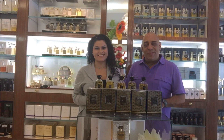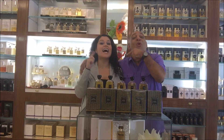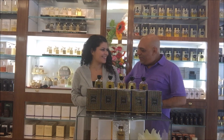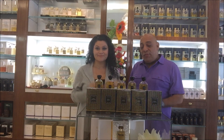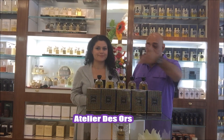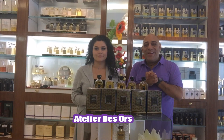Hello everyone, I'm Carlos, Brooklyn Fragrance Lover. I'm here at Oswald with the beautiful Josie. How are you? I'm good. So they got in a new line and Josie is going to take me through it. It's called Atelier des Horses, and she's going to give us a little tour of the line.